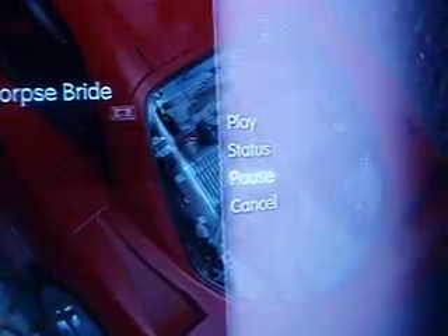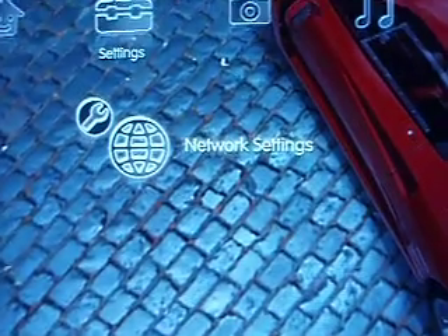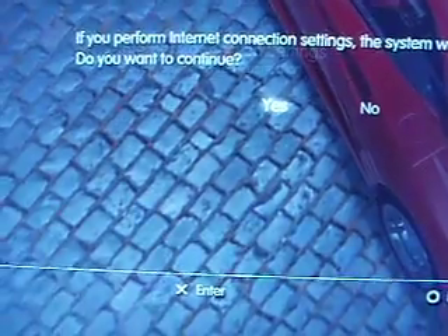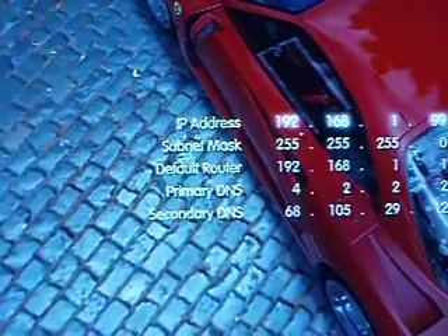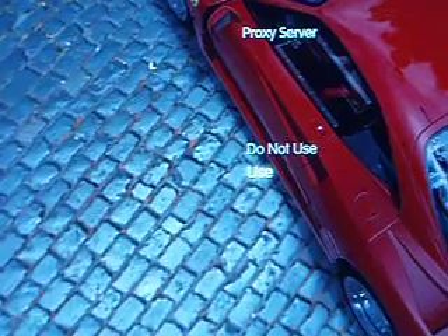What I'm going to do right now is go ahead and pause this again, and I am going to go over here to the network settings and make a quick little change. That's the change right there.